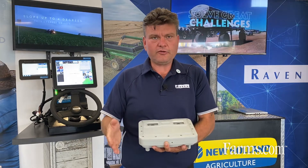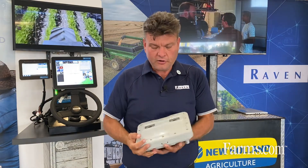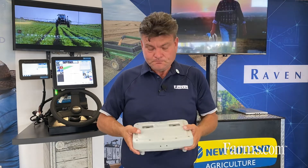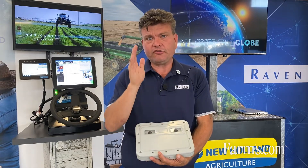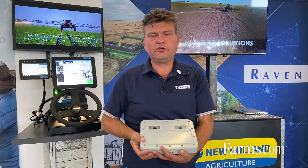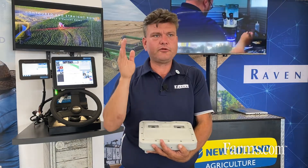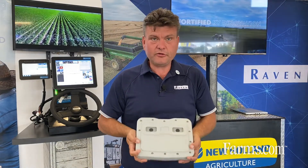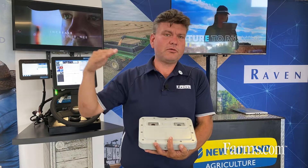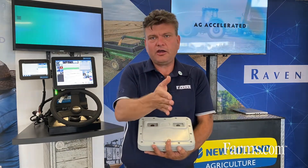Right now, there's a lot of stress on the operators, especially sprayers, when they're in those corn crops to make sure that they're staying off those corn rows. So what we've come out with is a product called VSN. What VSN does is it uses cameras to actually read those corn rows and make adjustments to make sure the tires stay perfectly between the corn as you're going through the field. If you can imagine when you're in a sprayer going 20 miles an hour, constantly staring at those corn rows for 12, 14 hours a day — you get pretty tired — whereas this takes a lot of that stress off you.